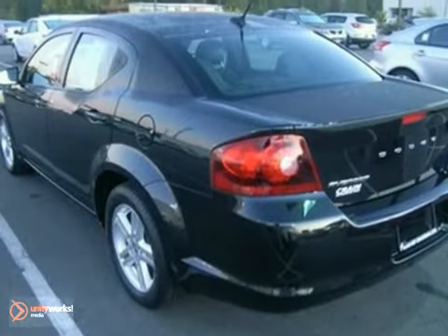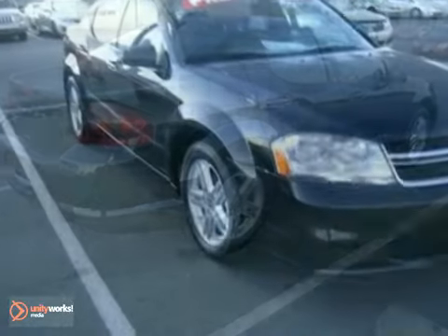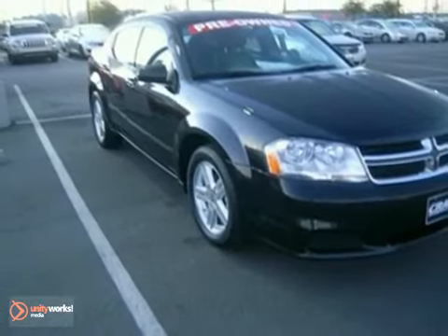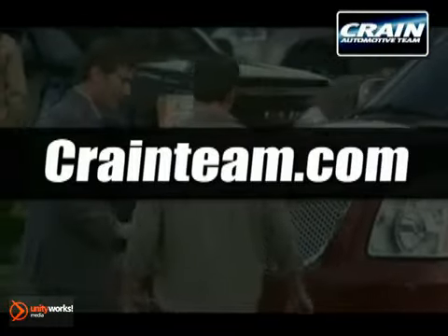Whether you're seeking an economical and stylish ride to work or school, this Avenger is a top choice. Take it for a test drive today. Visit us anytime at craneteam.com.